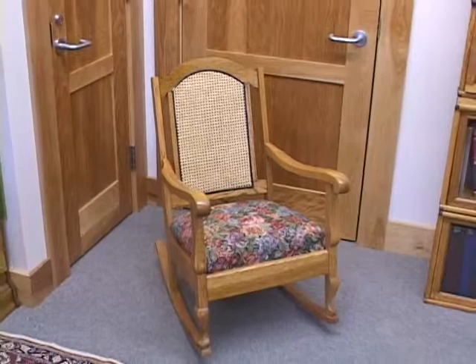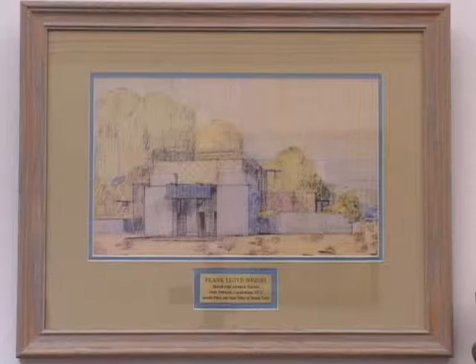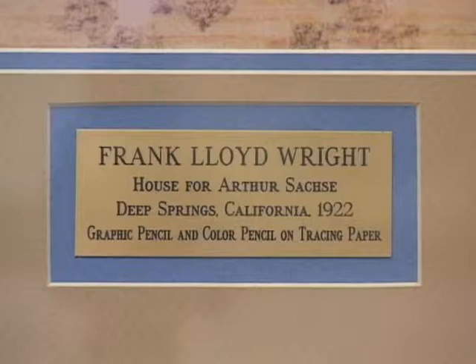This picture here is a drawing that Frank Lloyd Wright did for a house for Martin Satchey, who was the mechanic here in the early 1920s. Martin Satchey was a German immigrant who wrote all these letters to his fiancée in Los Angeles. She wanted a house before she would marry him and move into this lonely part of the desert, so he was constantly badgering L.L. Nunn to build him a house. We have these letters in the archives.